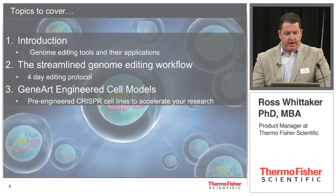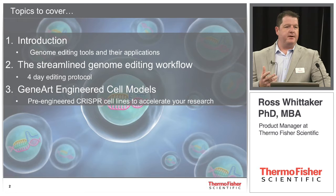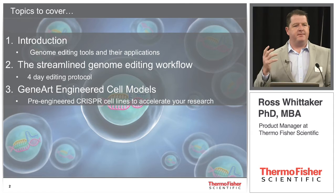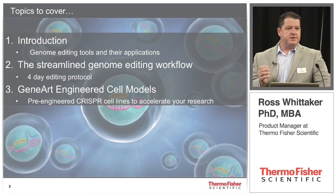I'm going to do a very quick introduction on genome editing — this is such a hot topic, everybody's very familiar. Then I'm going to jump into our streamlined genome editing workflow, where we've taken the CRISPR editing workflow and can go from design concept to having edited cells ready to pick clones in as little as four days. And then I'll spend some time on our collection of GeneArt engineered cell models, which is the world's largest collection of pre-engineered CRISPR cell lines, and a rapid made-to-order service you can take advantage of as well.